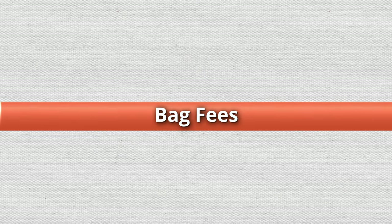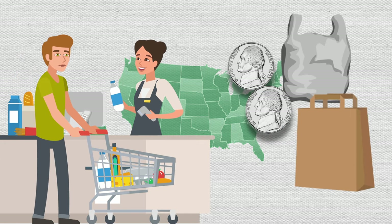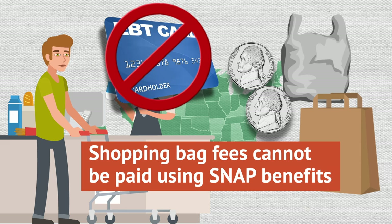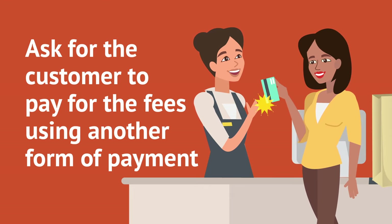Bag Fees: Some states charge customers a fee for each shopping bag provided by a grocery store. Shopping bag fees cannot be paid using SNAP benefits. If your state charges these fees, ask the customer to pay for the fees using another form of payment.